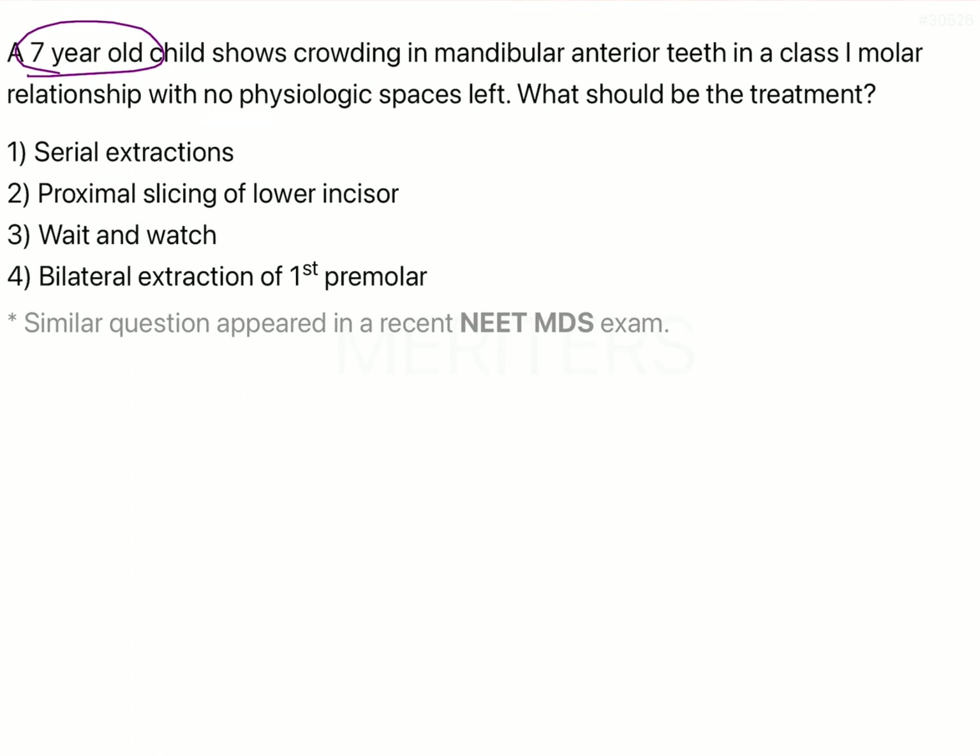A 7-year-old child shows crowding with the mandibular anterior teeth in a Class I molar relationship and no physiological spaces left. What should be the treatment?